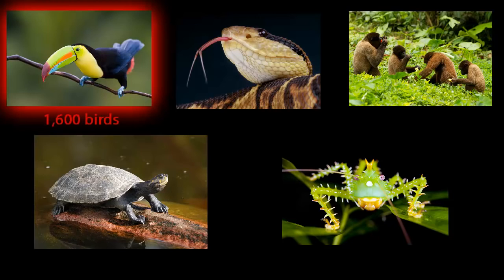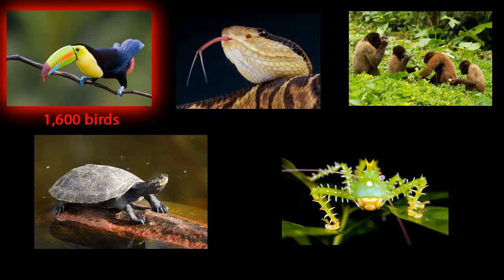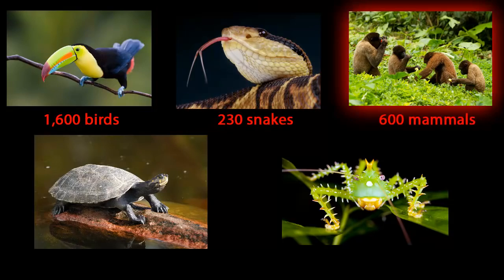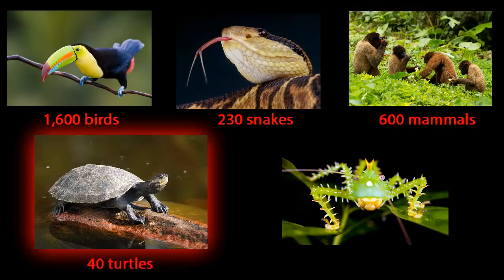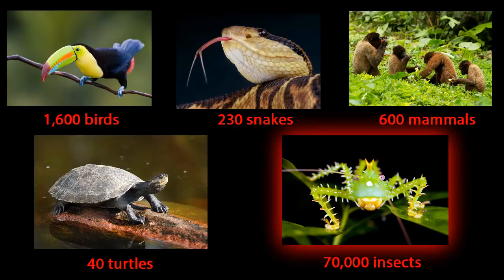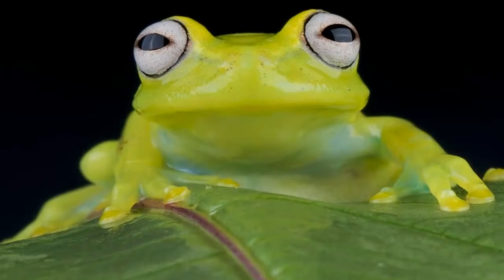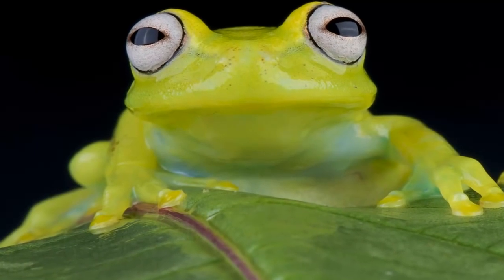Here you'll find more than 1,600 species of birds, 230 kinds of snakes, 600 different mammals, 40 different turtles, and 70,000 kinds of insects. Many of these species can't be found anywhere else in the world.